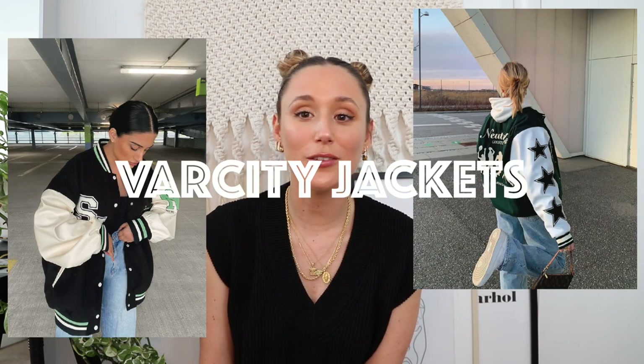One trend that's pretty new — we saw a little bit of it for summer — is varsity jackets. I don't own any and I'm not sure if I'll jump on this trend because I'm a bit skeptical about how long it will last. I'm from Europe so I don't really own jackets like this, and thrift stores are actually one of the best places to find them since they can be expensive. That said, I do love how they look.